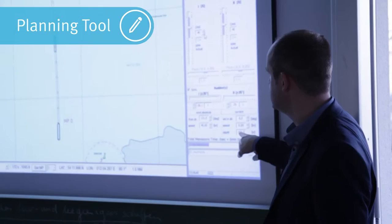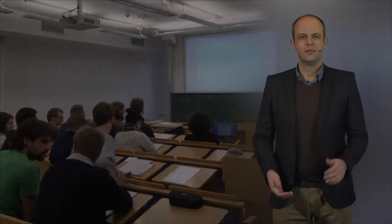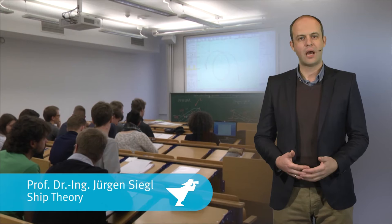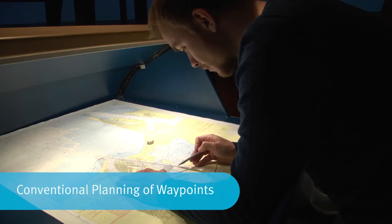It allows you to demonstrate, for example, the immediate effect of wind on the ship. This software supports the interaction with the students. The students may bring in their own hypotheses about the maneuvering behavior and the software shows immediately the ship's reaction.